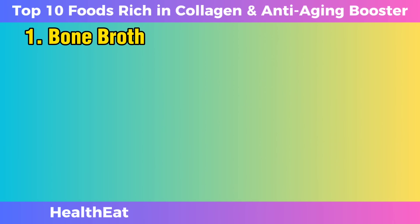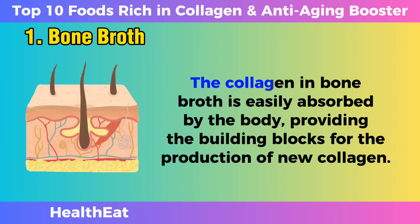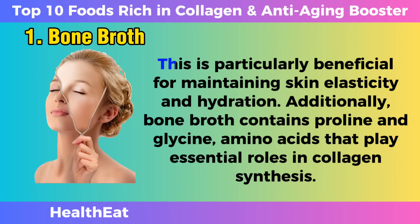The process of preparing bone broth involves slow cooking the bones with water, vegetables, and sometimes vinegar. This extended cooking time allows the extraction of collagen, amino acids, and minerals from the bones, creating a nutrient-rich liquid. The collagen in bone broth is easily absorbed by the body, providing the building blocks for the production of new collagen. This is particularly beneficial for maintaining skin elasticity and hydration.